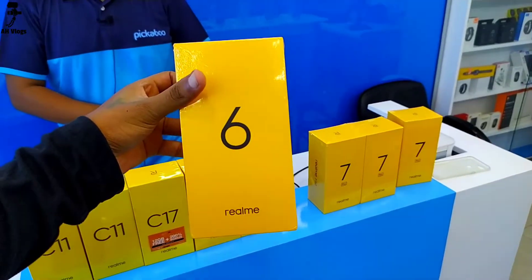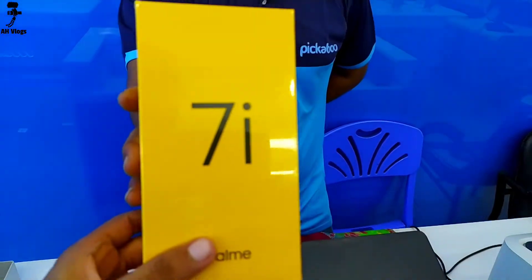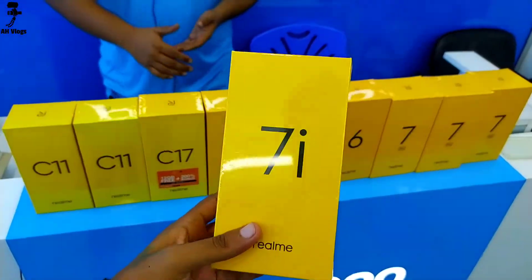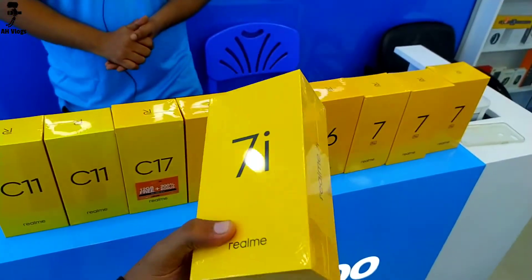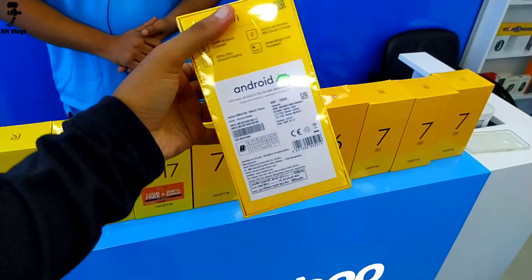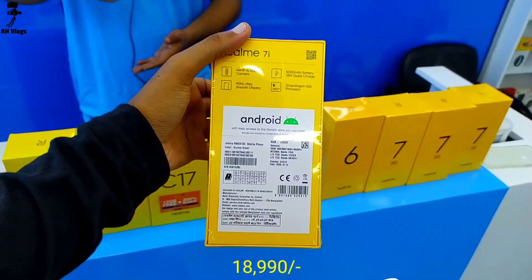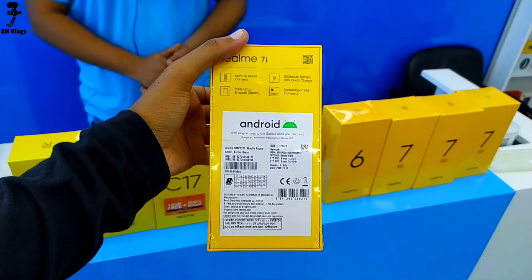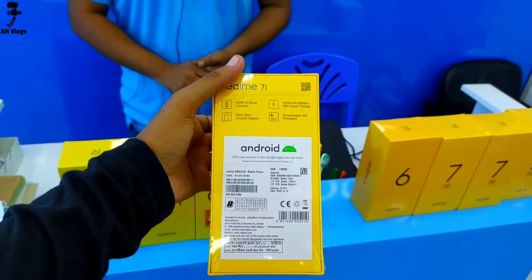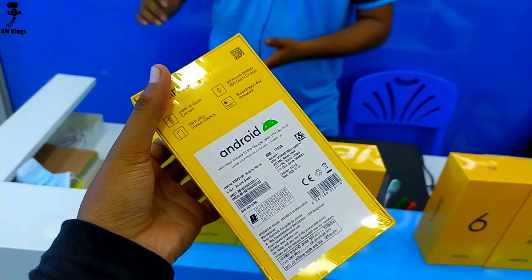The Realme 7i features a 6.5-inch display, 5000mAh battery, and Type-C fast charging facility. The price is 8099. It is powered by the Qualcomm Snapdragon chipset and is available in a silver color variant.